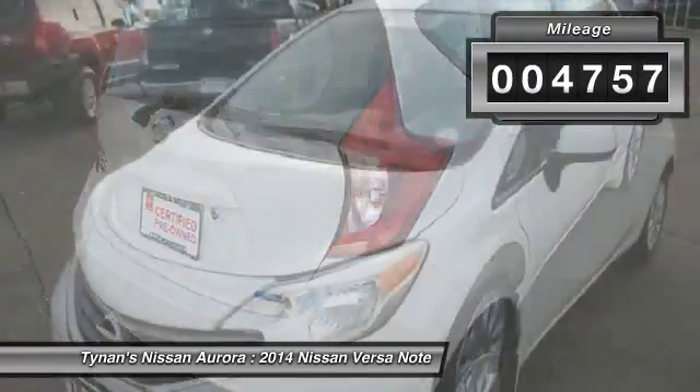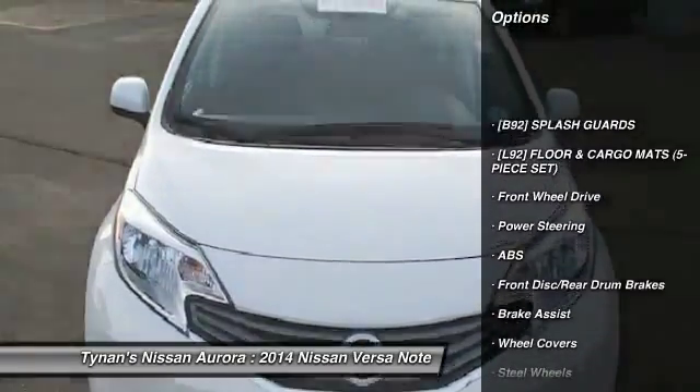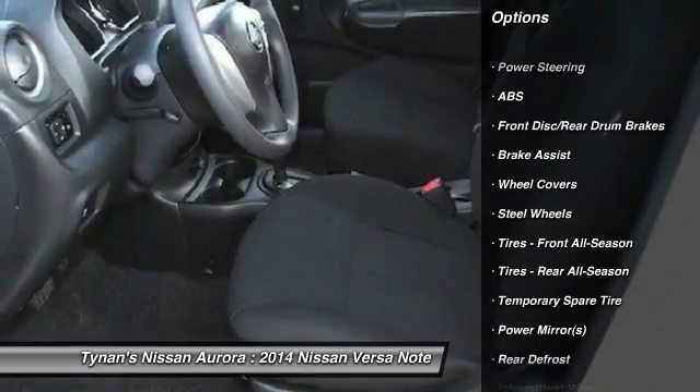This vehicle has less than 5,000 miles. Here are some of this vehicle's great options: stability control, anti-lock braking system, traction control, air conditioning, adjustable steering wheel.